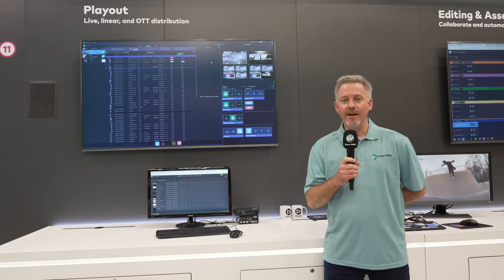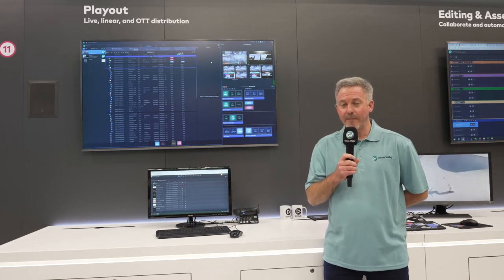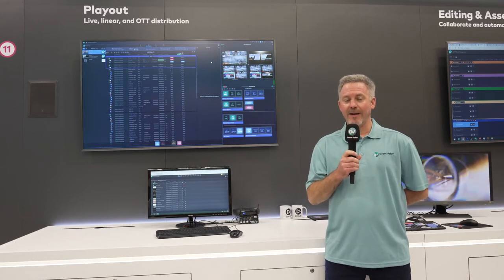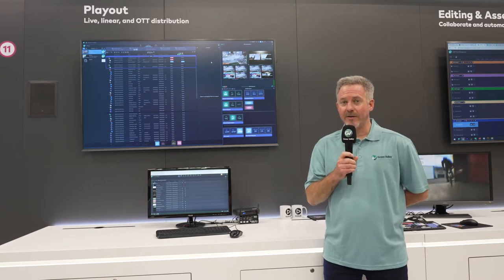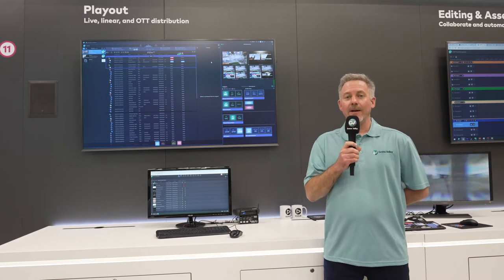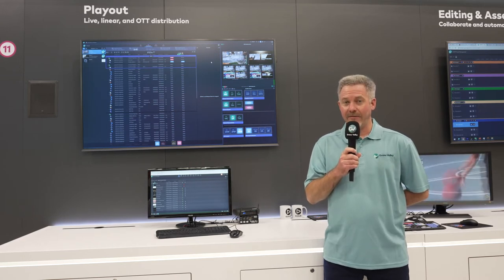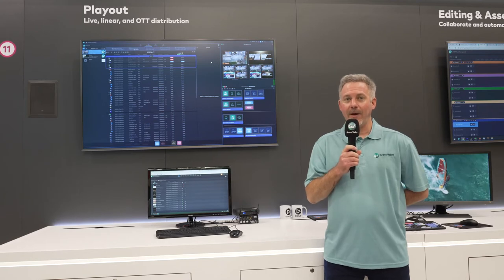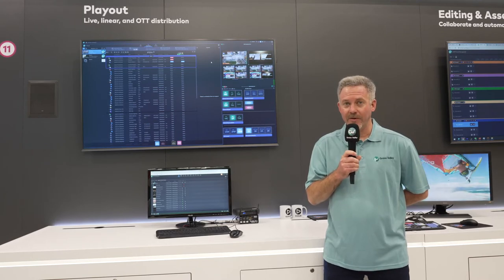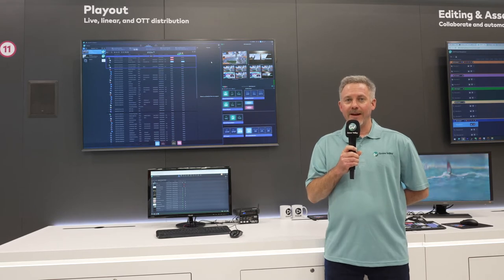GV Playout X is a microservices-based offering. This microservices architecture allows us a number of positive aspects, this being the flexibility to deploy our services around a number of particular platforms. We support both cloud and COTS servers, as well as on-premises solutions, allowing us to flexibly deploy where we wish.